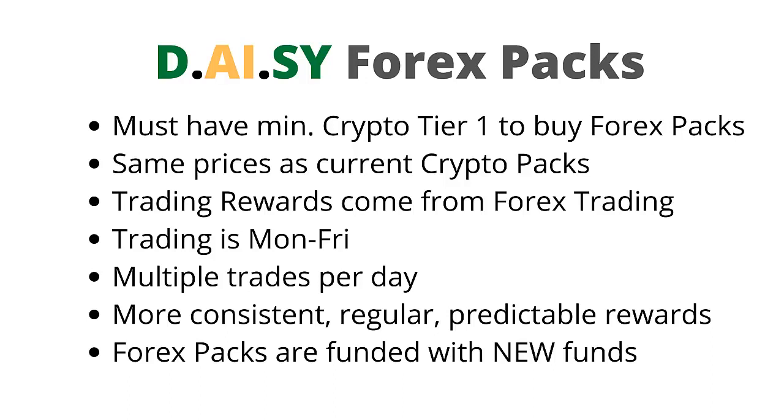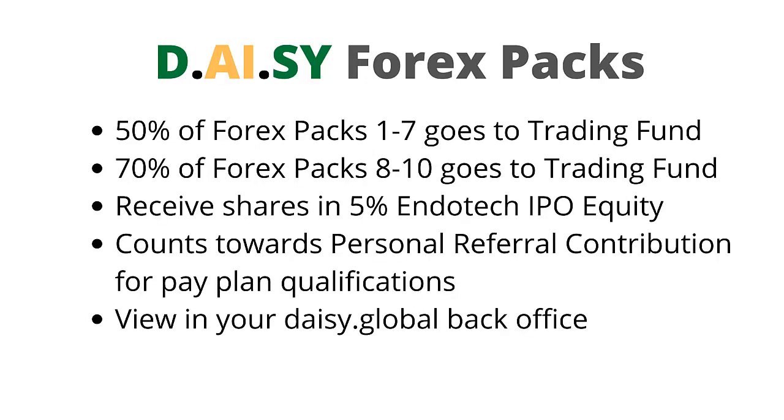Forex packs are funded with new funds — your current crypto contributions do not fund Forex packs or get used for Forex trading. 50% of Forex packs 1 to 7 goes to the trading fund for Forex, and 70% of Forex packs 8 to 10 goes to the trading fund for Forex. Forex packs provide shares in the 5% Endotech IPO equity the same as crypto packs do, and they count towards personal referral contribution for pay plan qualifications. You will be able to view Forex pack contributions and trading results in your DAISY.Global backoffice.